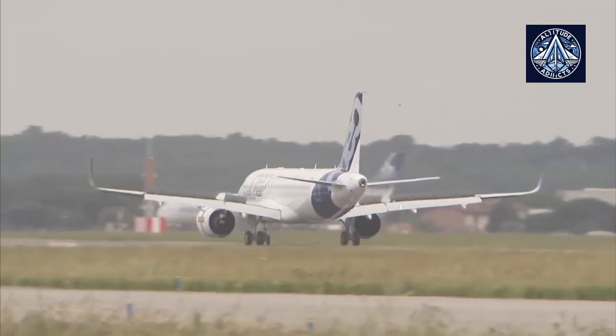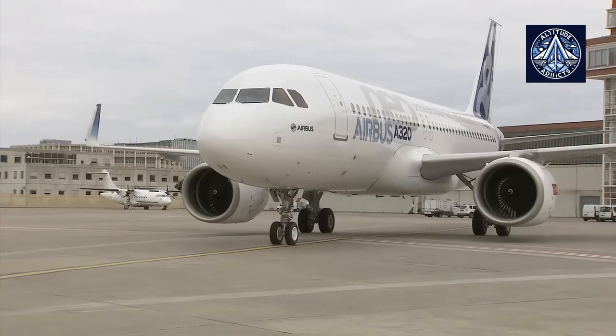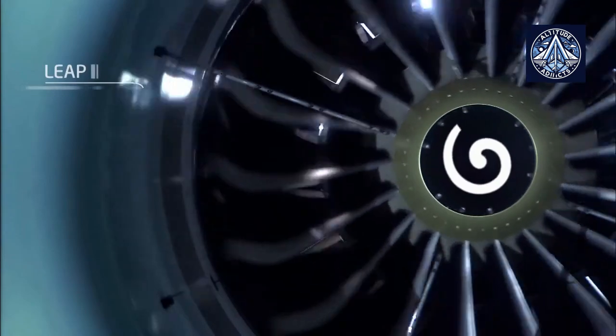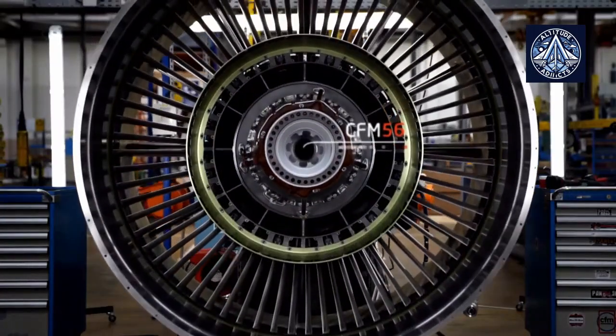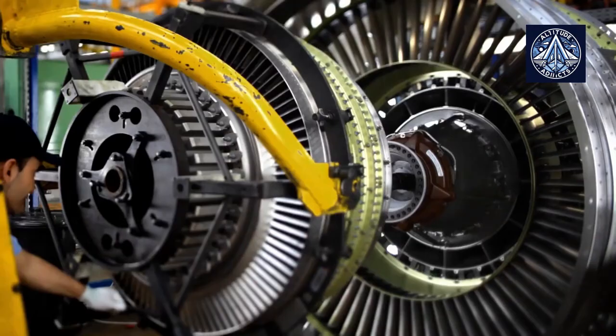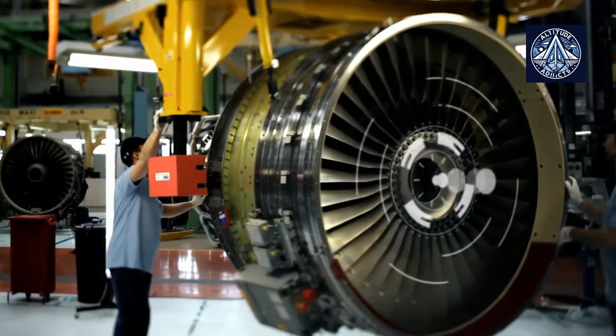Furthermore, the reliability of these engines has been called into question by incidents involving high-pressure turbines (HPT) blade failures. CFM International, a 50-50 joint venture between GE Aerospace and Safran Aircraft Engines, was compelled to redesign these components to improve their durability, as investigations disclosed severe damage to HPT blades in numerous instances.